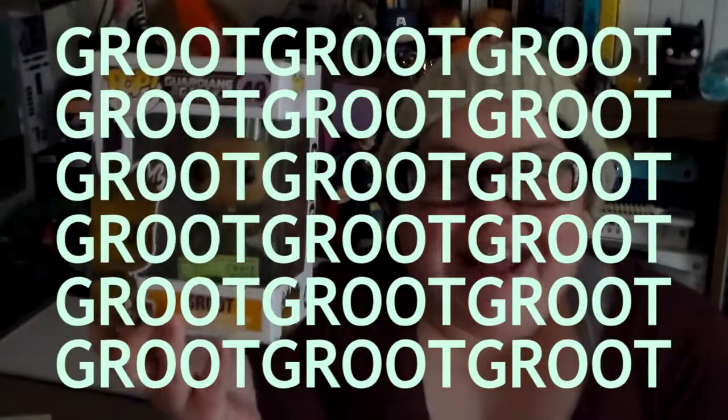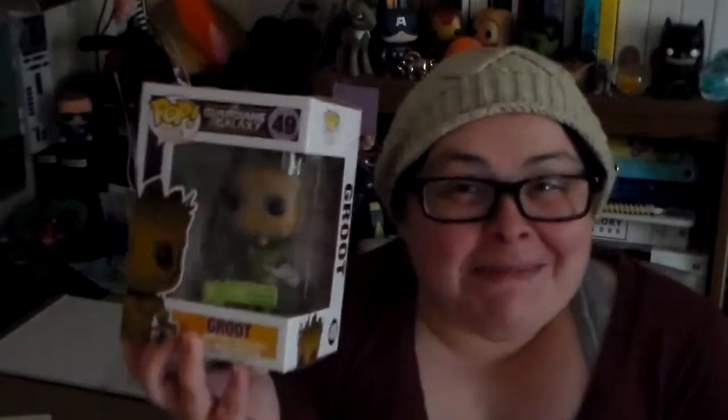Okay, number one thing off the top. I have a Groot! I now have a Groot! I've been wanting him. I'm very excited because Groot was my favorite thing out of Guardians of the Galaxy, and he was my favorite character when I was reading the comics. So, Groot! I'm very excited.